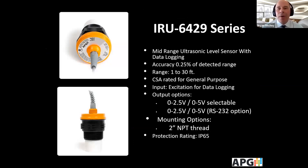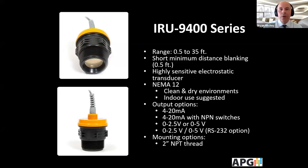The IRU 6429 has optional data logging and RS-232 output. Our most sensitive ultrasonic is the 9400 series, which has a highly sensitive electrostatic transducer really meant for indoor applications in a clean and dry atmosphere. However, some folks even use it for unconventional applications like measuring the level of snow, because it's so sensitive — though they really protect it well with an enclosure, and it's not an application we necessarily suggest.